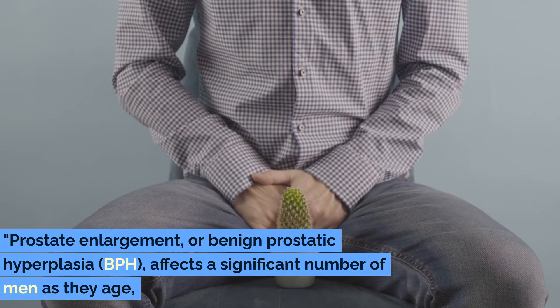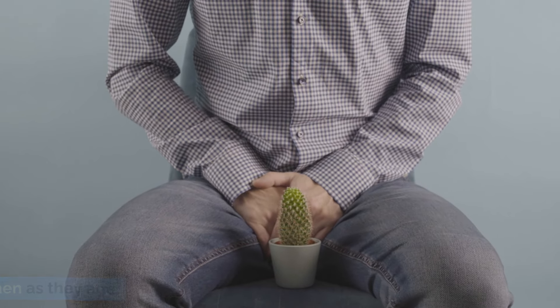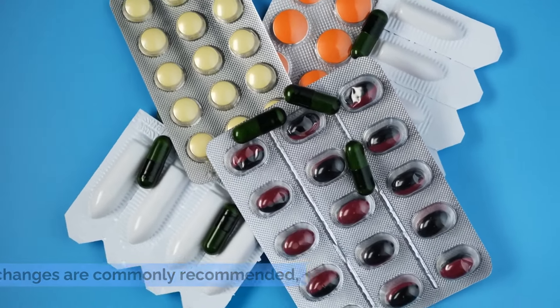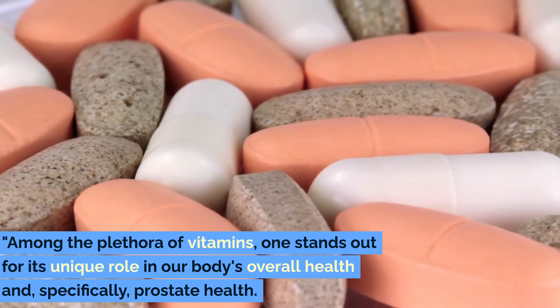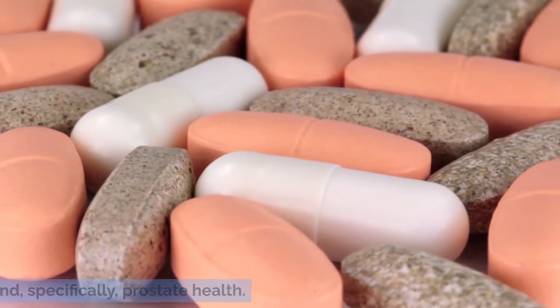Prostate enlargement, or benign prostatic hyperplasia (BPH), affects a significant number of men as they age, leading to discomfort and a myriad of symptoms. While traditional treatments and lifestyle changes are commonly recommended, emerging research points towards nutritional interventions as a powerful ally in managing this condition. Among the plethora of vitamins, one stands out for its unique role in our body's overall health and specifically prostate health.